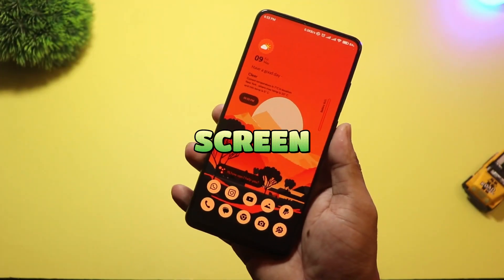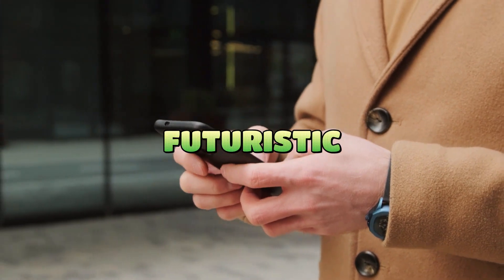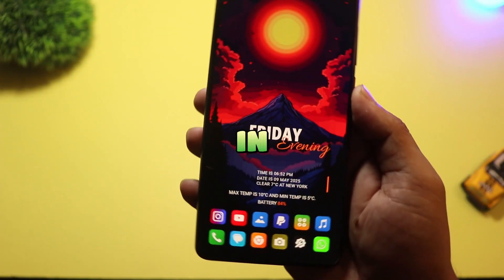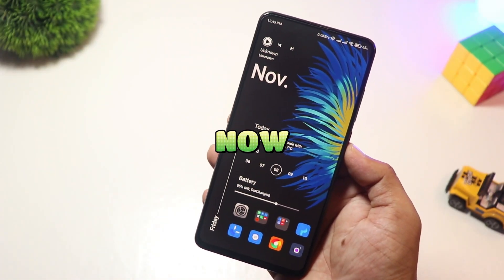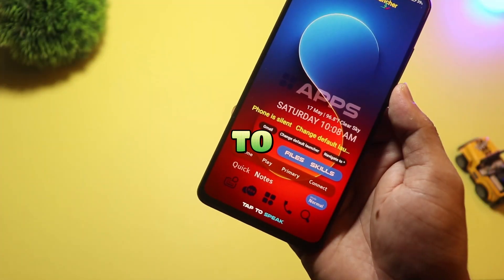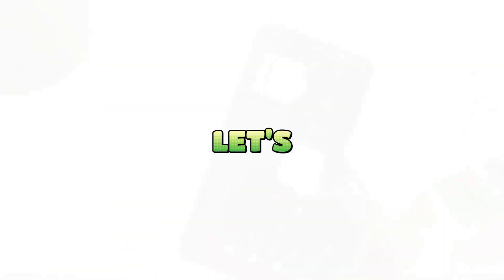Tired of the same old Android home screen? Want to make your phone look smarter, smoother, and more futuristic in 2025? In this video, we're counting down the top 10 best Android launchers that you need to try right now. From ultra minimal to fully customizable, we've got something for every Android user. Let's dive in.